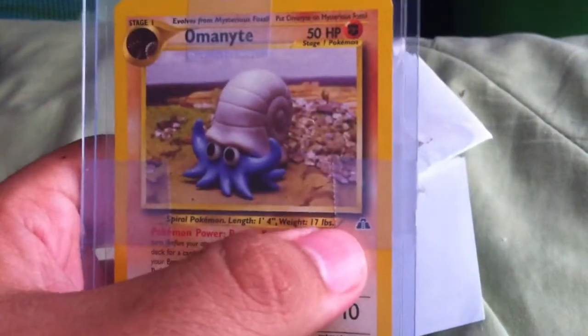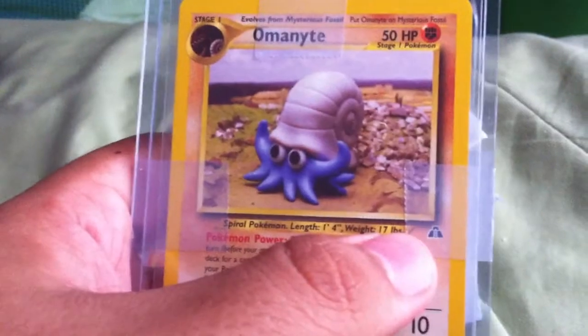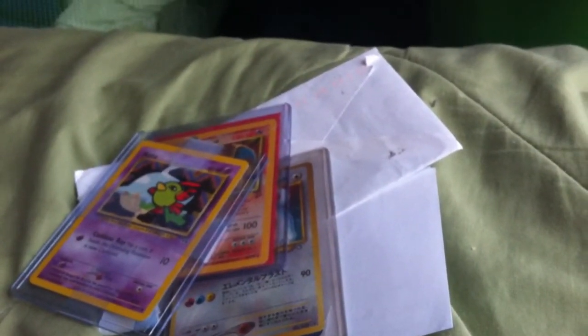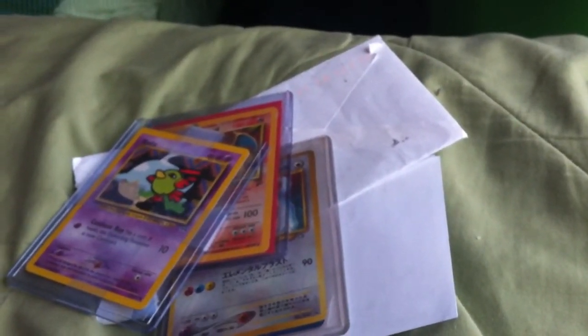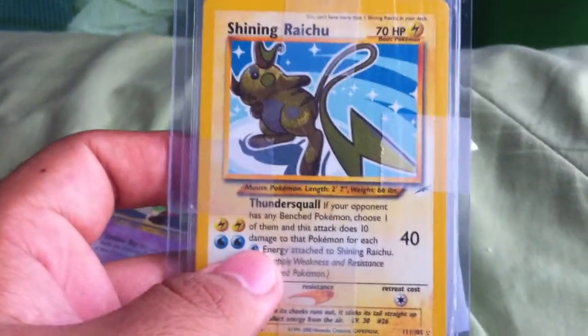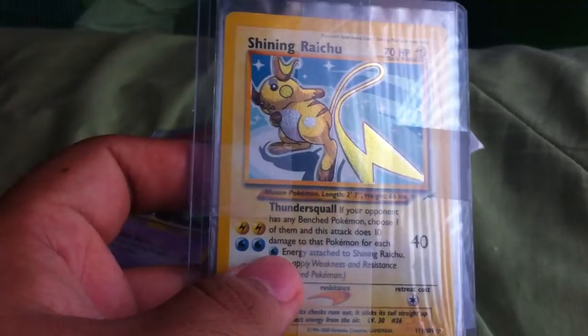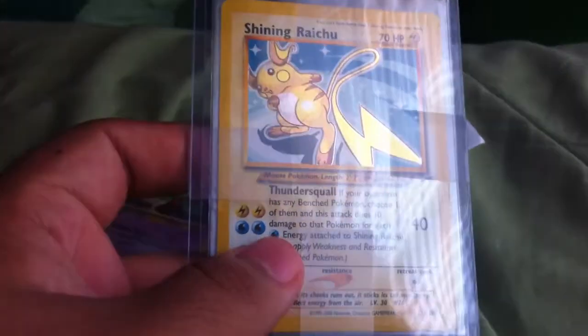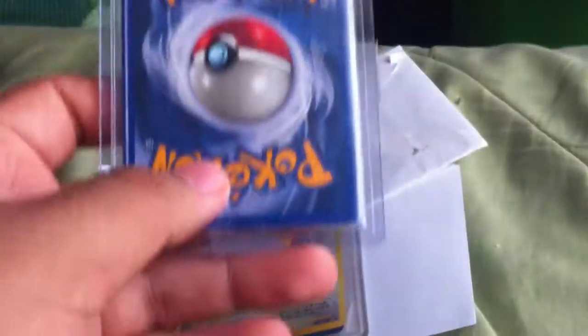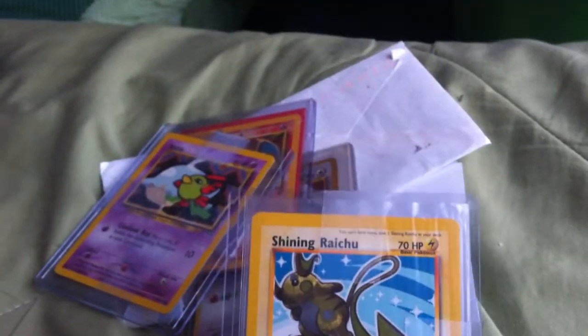These are from another Neo set — I know that symbol, I just can't remember the set. For the main card we traded for, I think I traded a Shaymin X Full Art and a Rash Ram for a Shining Raichu. Oh my god, I've been wanting this card forever — look at that. The art is pretty awesome, and it's actually in pretty good condition, maybe a little edge wear up there, but that's about it. Excellent condition.